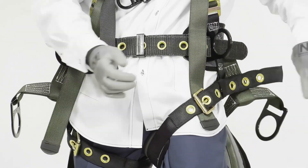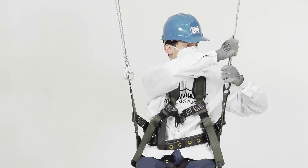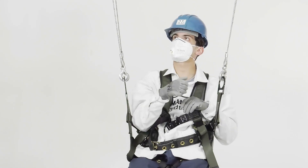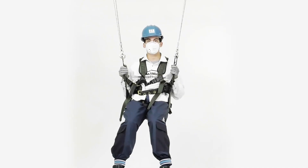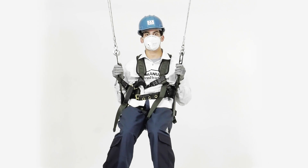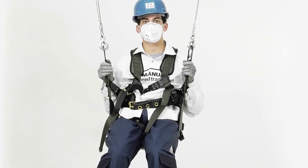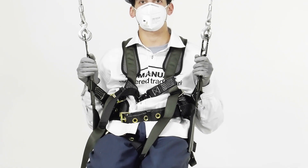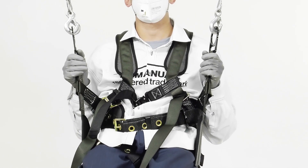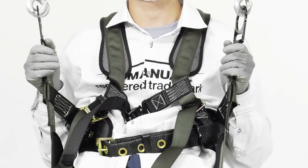Now we know how important PPE is, what legislation is it covered by? The provision and safe use of PPE is covered under the Personal Protective Equipment at Work Regulations 1992, as amended. Hearing and respiratory protective equipment are not covered by PPE regulations — instead, other more specific regulations apply to them. But don't worry, we will still cover these items in this course.